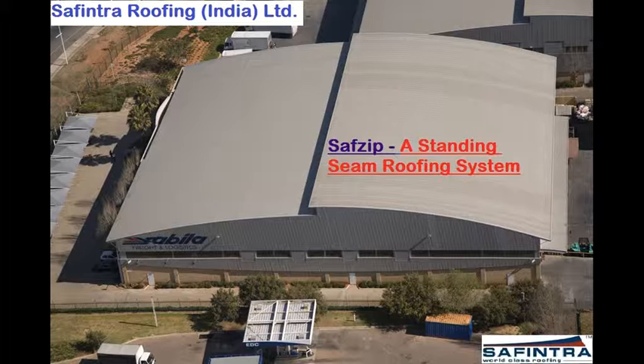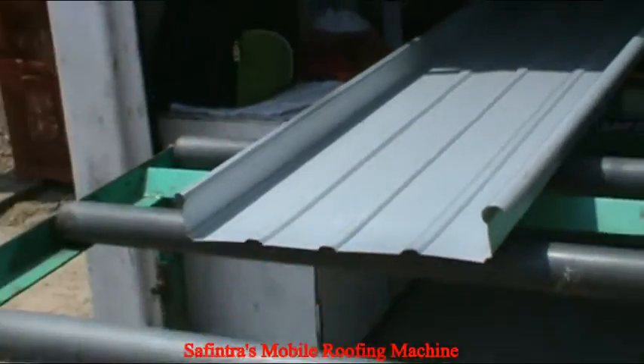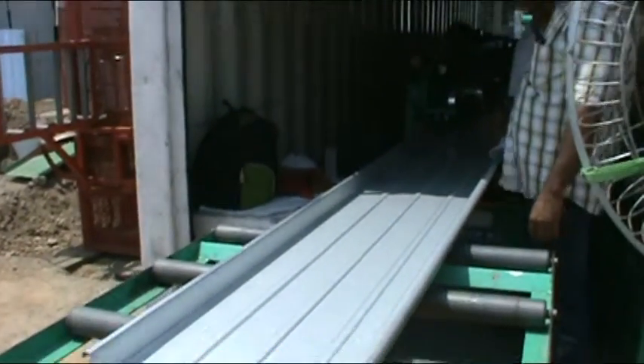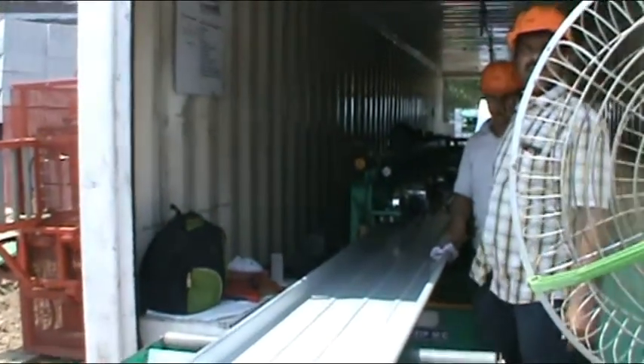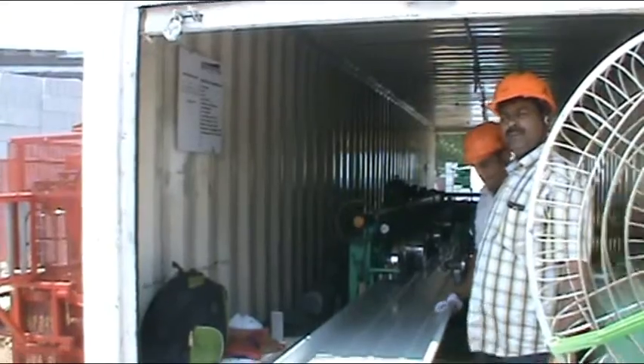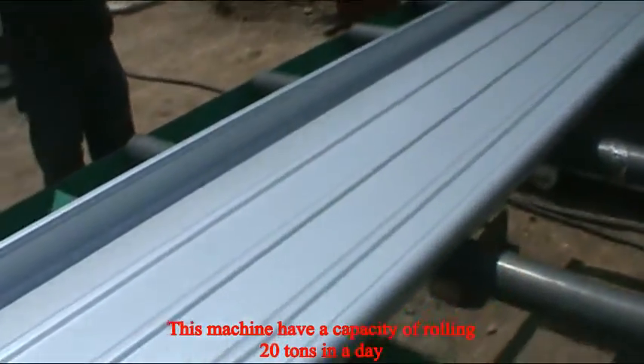We at Safintra Roofing India have a mobile roofing system which can be transported to any part of the world for on-site rolling. With the help of this mobile roofing machine, we can produce a single sheet to cover the entire length of the shed.